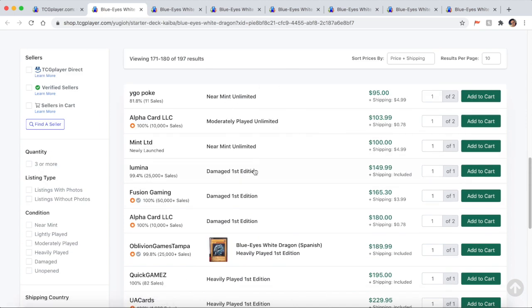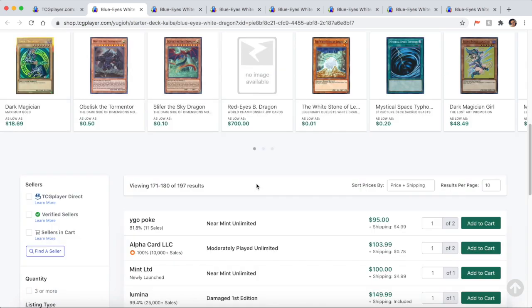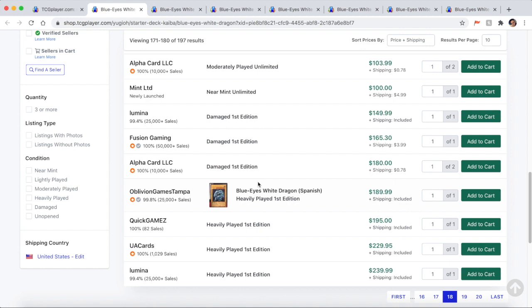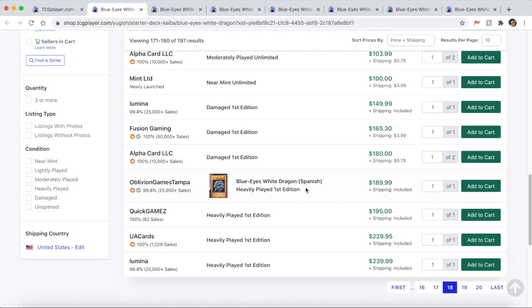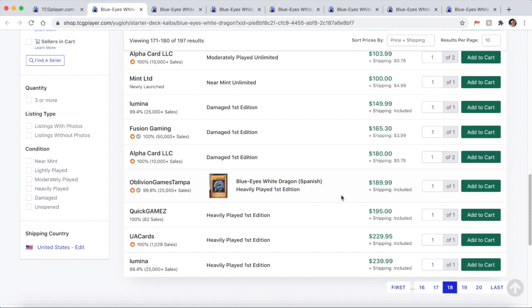If a listing is English it won't say English — it just shows the regular name. The first English first edition I find is a damaged one for $150. Once you find your card, code, and first edition or unlimited, you want to look at condition. Condition is very subjective — what someone thinks is near mint might be another person's lightly played. As a quick PSA: pack fresh is not a rarity. Sometimes cards can be scratched or have whiting on edges right through the packaging process.